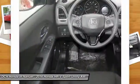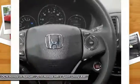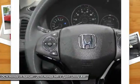Three configurations allow you to store cargo, including folding down the magic seat, folding down the passenger side seat, or folding up the rear seat for vertical space.